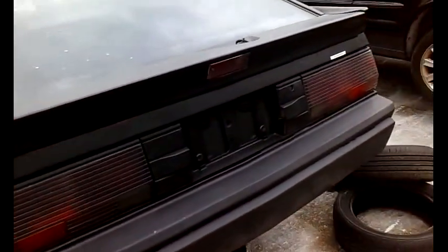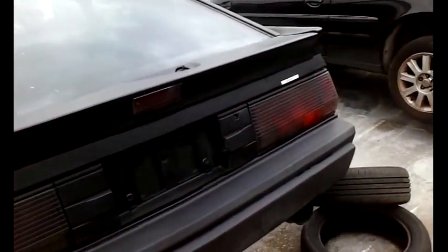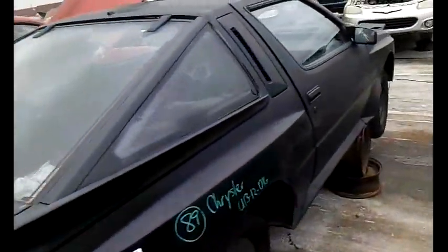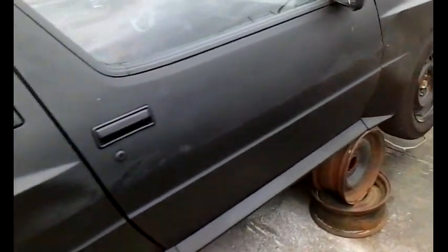150 mile-per-hour speedo, six grand redline, sunroof — unbelievable. Got straight, this car is. I think I would love to have these tail lights. Maybe you'll see this video. It's a sport — it's got a lot of better parts.